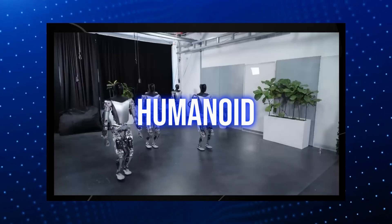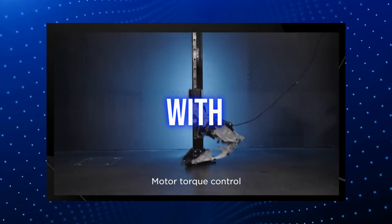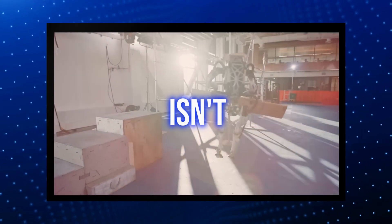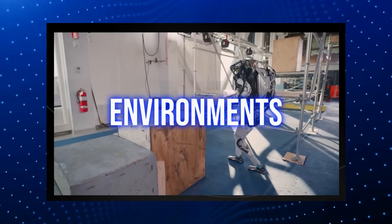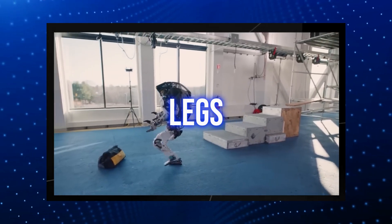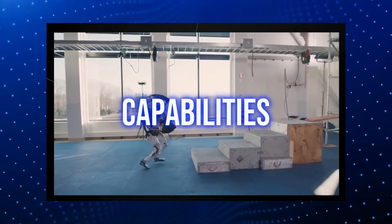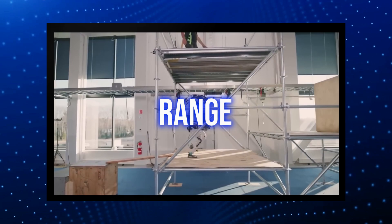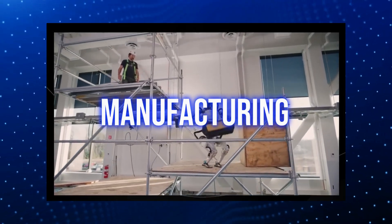Neo's humanoid design — complete with a head, torso, arms, and legs — means it can interact with the world in a way that feels familiar. This design isn't just for aesthetics; it enables Neo to move seamlessly in human environments and perform tasks we typically do, such as walking on two legs, picking up objects, and expressing emotions through facial expressions. Its capabilities also span industrial tasks, including security, logistics, manufacturing, and beyond.